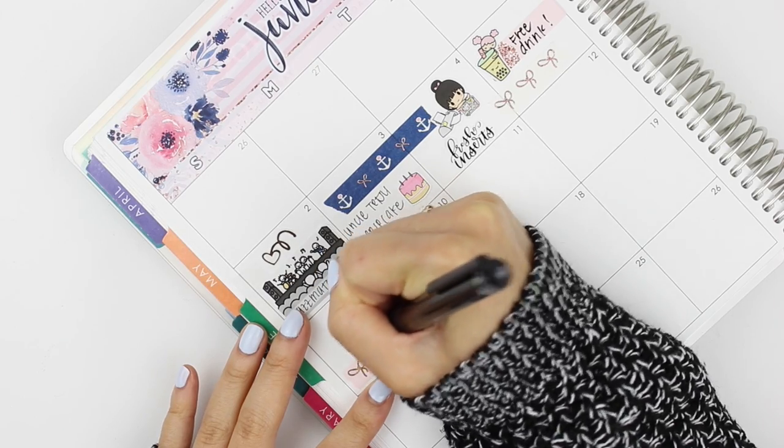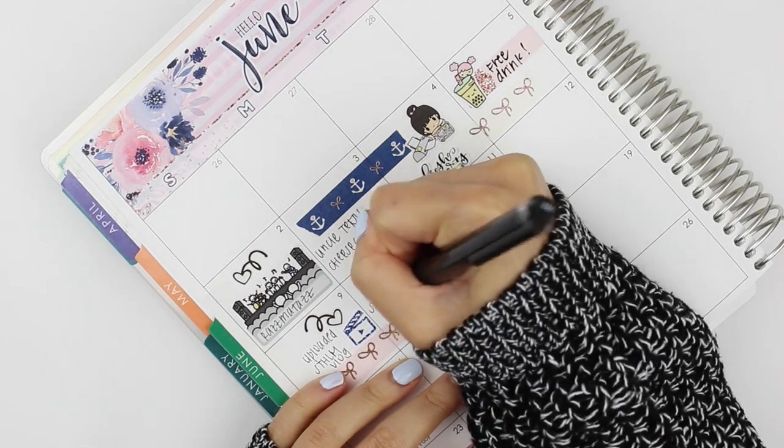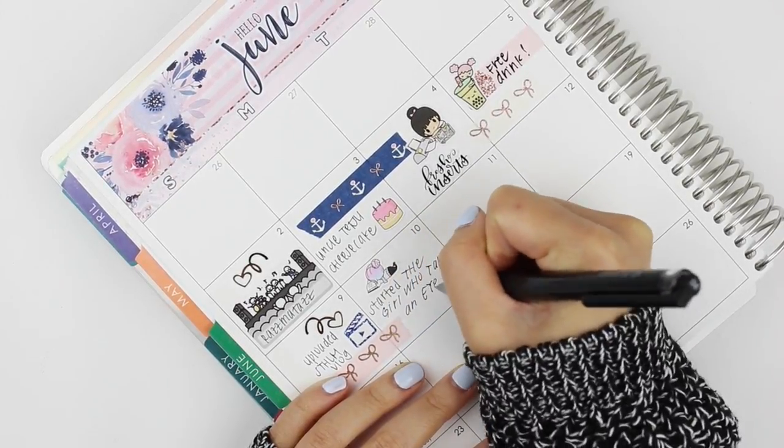Also, if you have any requests for videos, please let me know. I've kind of already mapped out all the videos for Dreamsgiving but I'd love to do another series maybe in December or January for the new year if this one goes well. Alright, moving back over to my planner.